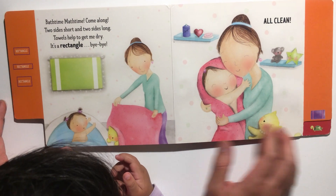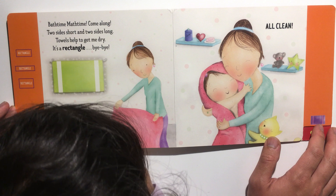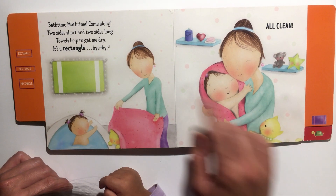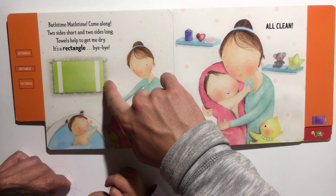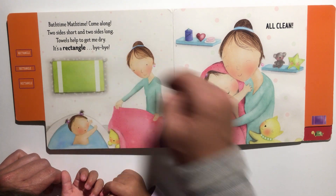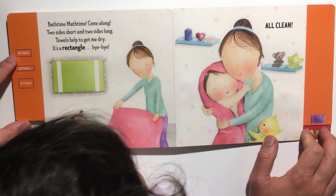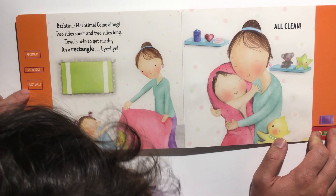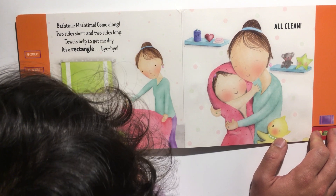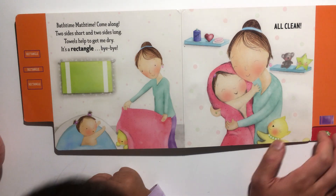Bath time math time, come along — two sides short and two sides long. Towels help to get me dry. What shape is this? That's right, it's a rectangle! Bye bye, all clean. These are different drawings of different rectangles — as long as there are two short sides and two long sides, it's a rectangle.